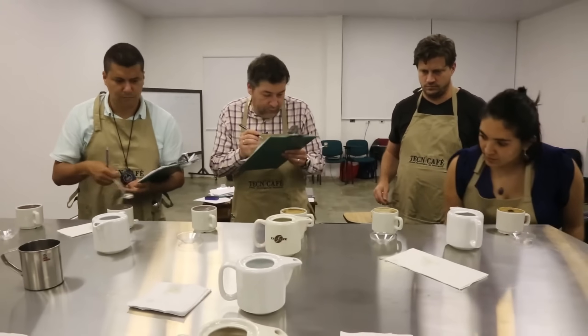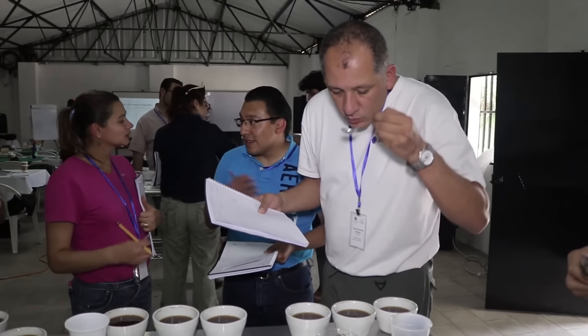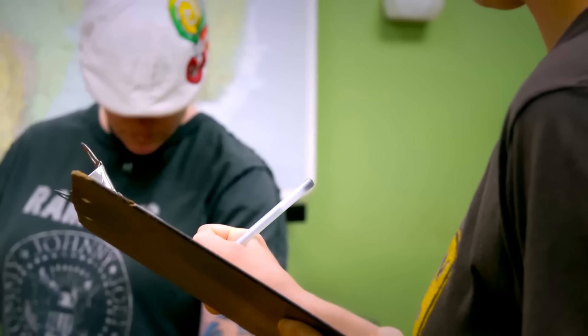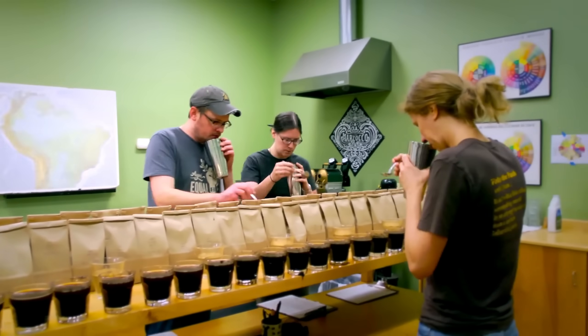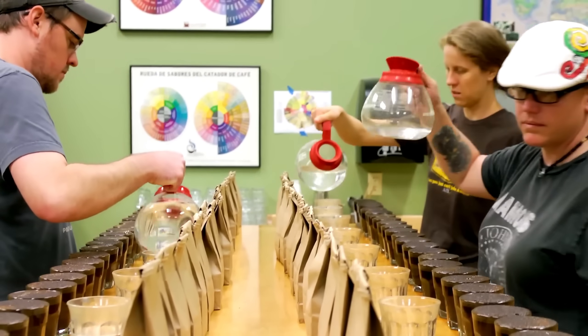The taster breaks the crust that forms on top, releasing a burst of aroma that provides the first clue about the coffee's quality. After 10 minutes of cooling, the real tasting begins. Using special cupping spoons, the tasters slurp the coffee — slurping is actually required because it distributes the liquid across all taste receptors and helps evaluate mouthfeel and finish. They evaluate fragrance, aroma intensity, flavor clarity, acidity balance, body weight, sweetness levels, and aftertaste duration. Each sample is scored on a 100-point scale, and only coffees scoring 80 or above are approved.